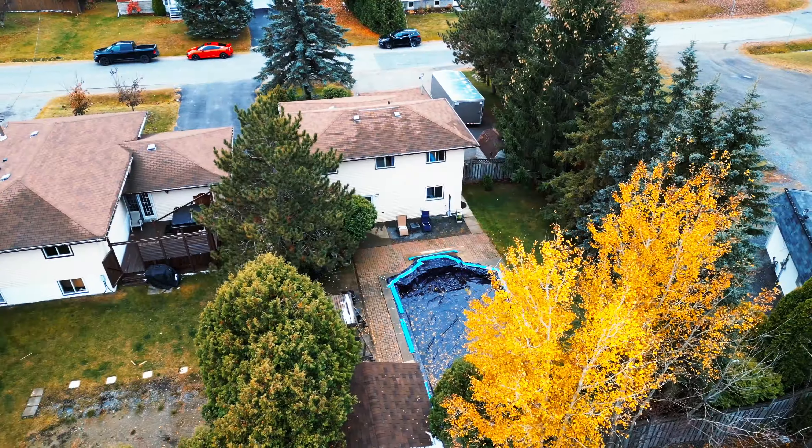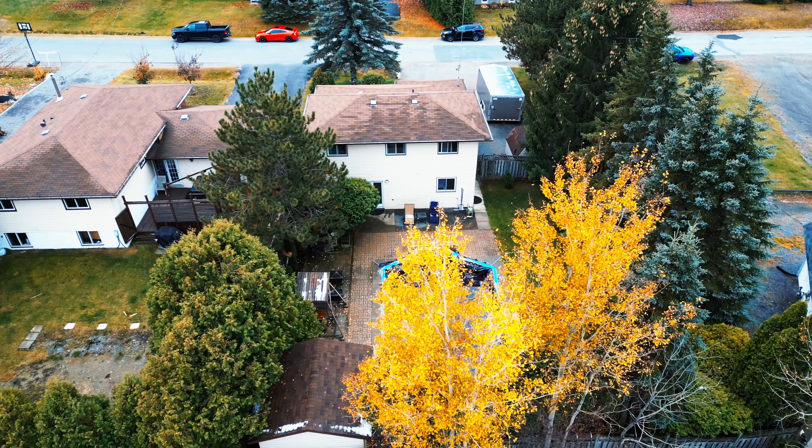It's not too often you get a backyard like this. You have a huge in-ground pool, it's fully fenced in, and you still have a ton of yard space behind me.